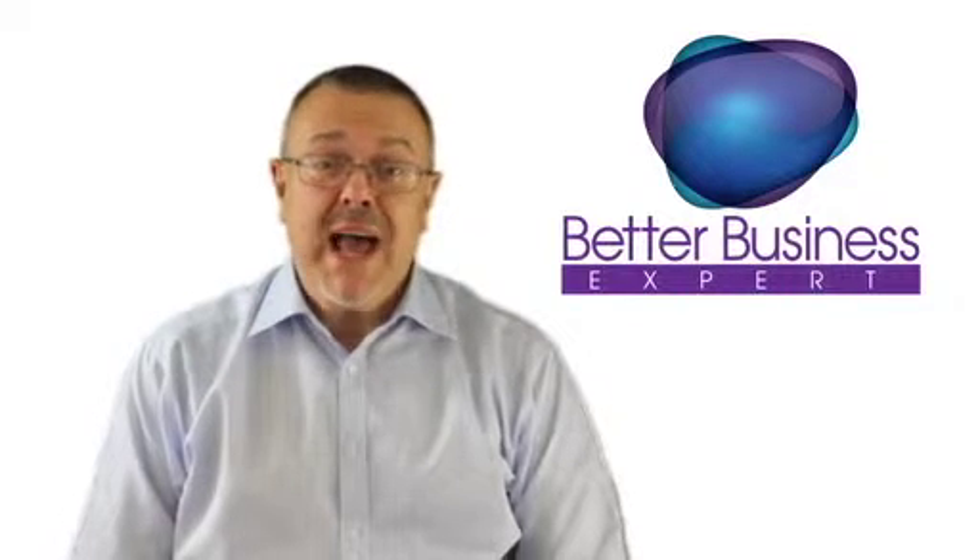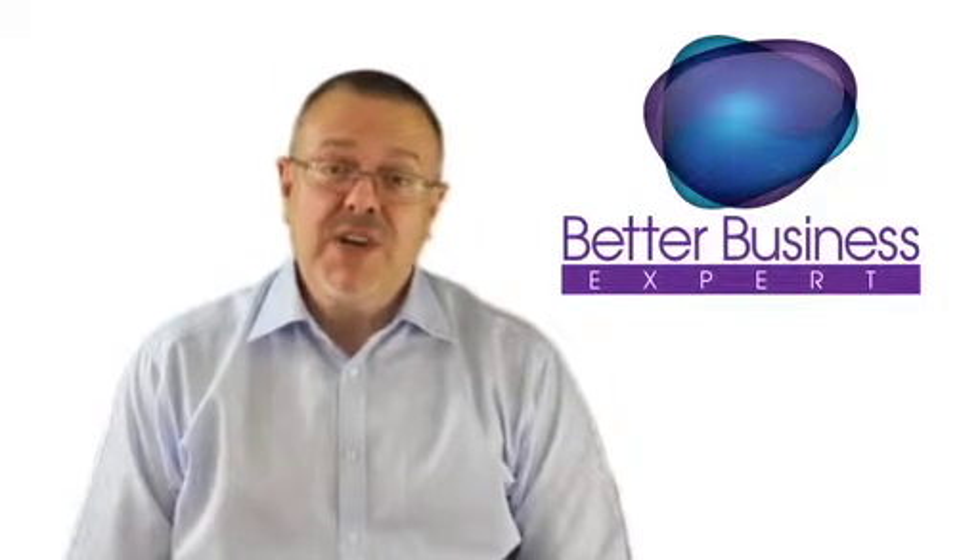Hi and welcome to our video on the enhanced package. The whole site is geared to helping you and your business achieve its full potential, and here at BBE we're committed to providing you with the very best in material at fantastic value for money prices. That's why we've developed the three membership packages for you to choose from.